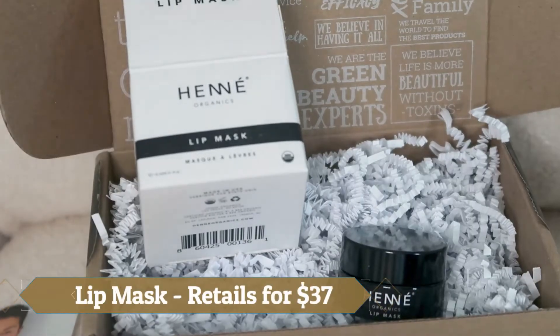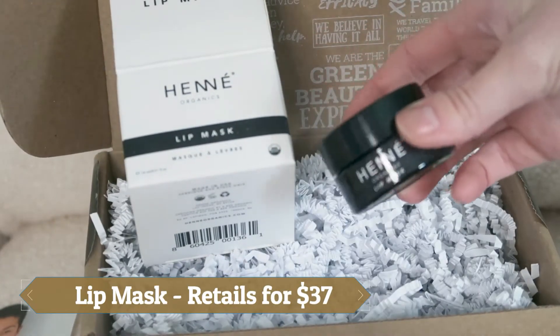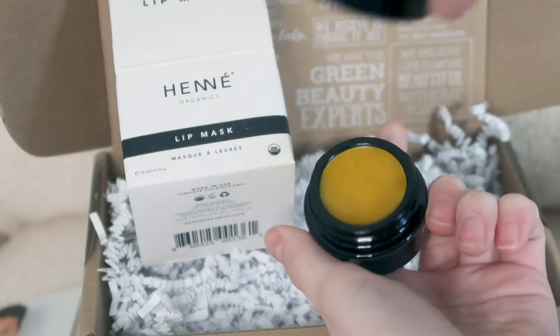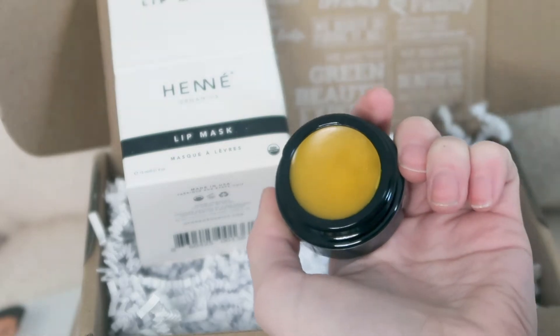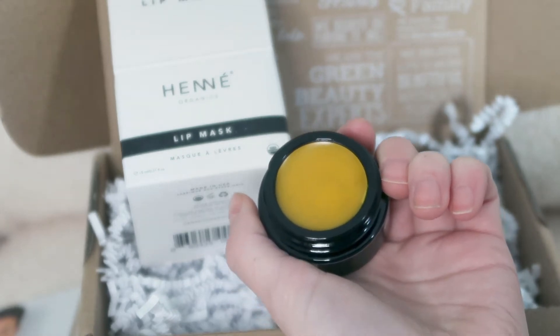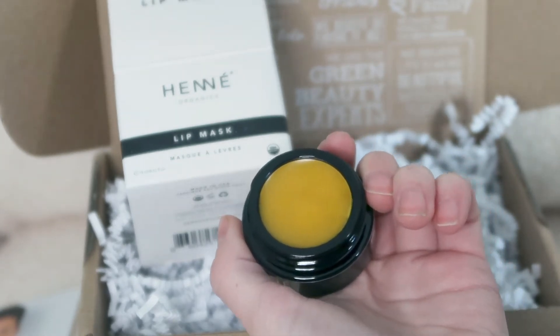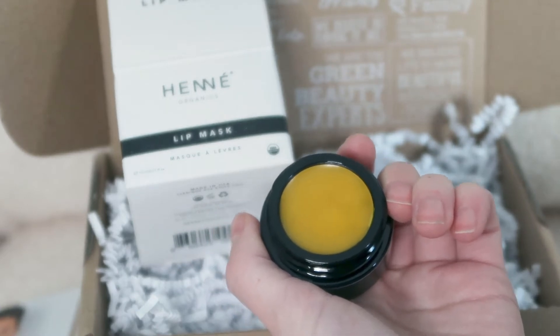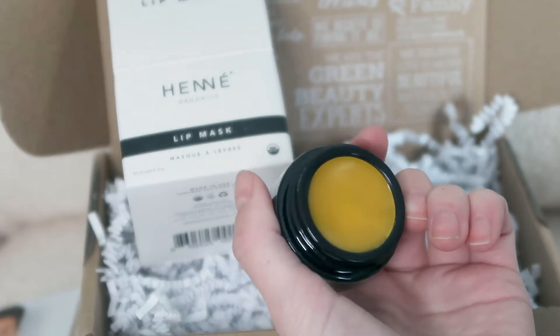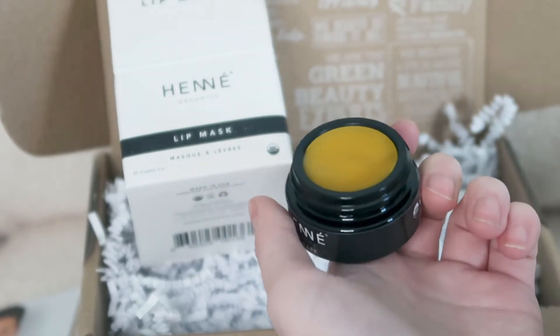So then of course we get the goodies in the box. This month's box features four products. First we get the lip mask, which is a huge favorite of mine. I actually have this one already and I use it all the time. It retails for $37. It's a silky smooth balm-to-oil mask which envelops your lips in nourishing sea buckthorn, cranberry, and evening primrose oils to hydrate, soothe, and restore. It has a crisp citrus scent which lingers and uplifts the senses. Such a gorgeous lip mask — I highly recommend this.